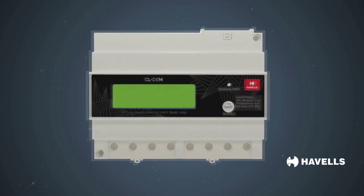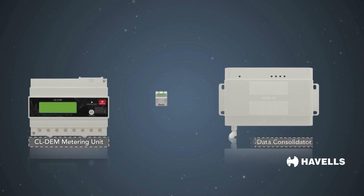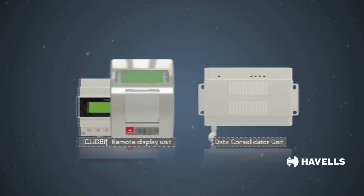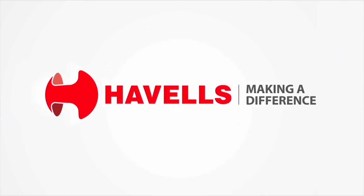Havells new-age metering solutions are compact in size and DIN rail mountable. They offer hassle-free operation and accuracy in electricity consumption. Make a smart move — switch to smarter metering with Havells. Havells: making a difference.